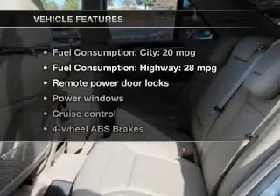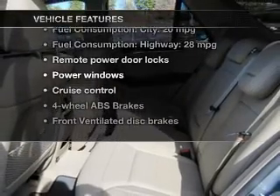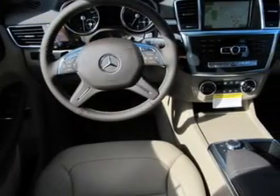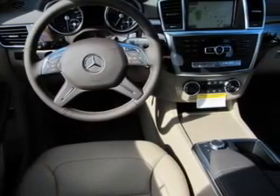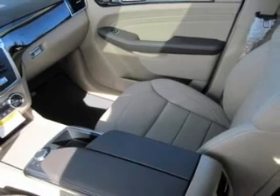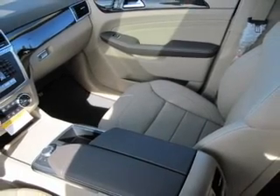Enjoy these notable features included in this vehicle: power door locks, power windows, cruise control, Bluetooth wireless, a DVD system, an AM/FM stereo with multi-disc CD player, and air conditioning. Call today to schedule a test drive.